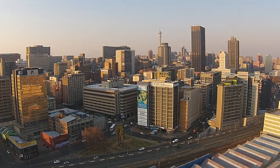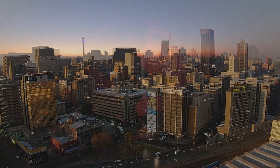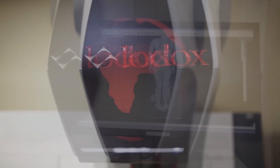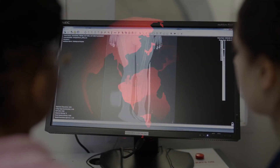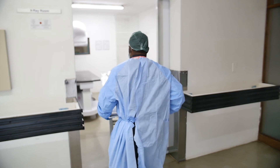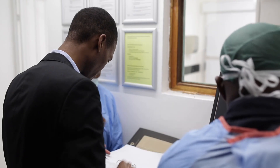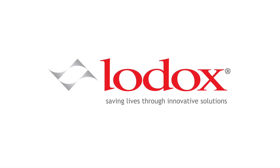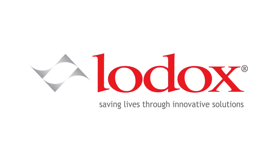With offices in Johannesburg, South Africa and Mentor, Ohio in the United States, LODOX is superbly positioned to make an impact right across the globe. At LODOX, we define our future as the partner in trauma and forensic pathology excellence via the creation of value through strategic investments in people, ideas and technology. LODOX — saving lives through innovative solutions.